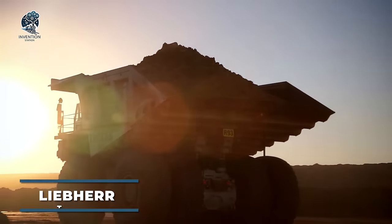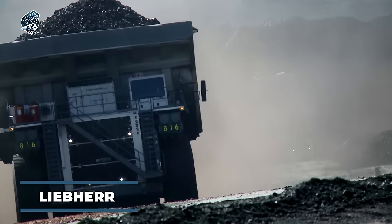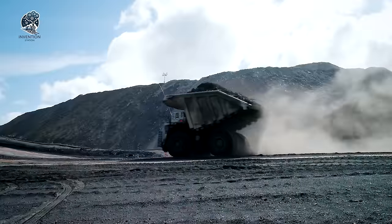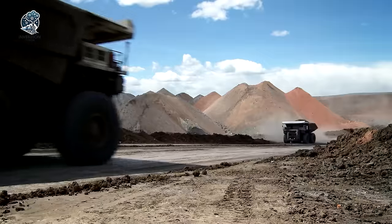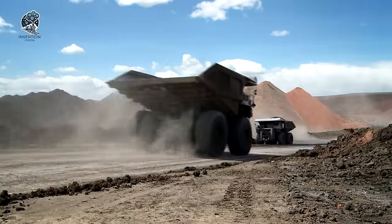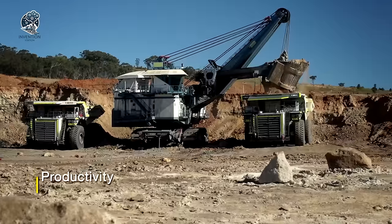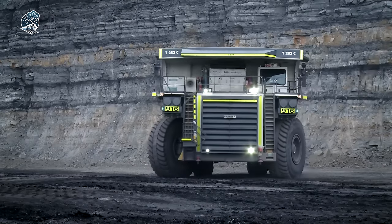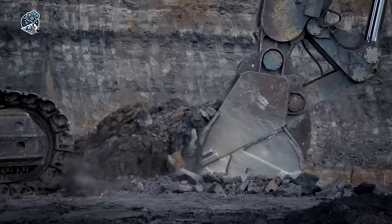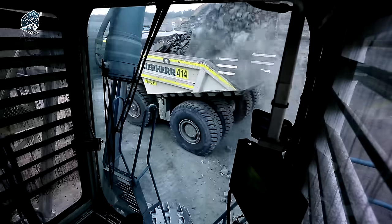Behold the Liebherr T-282C ultraclass trucks from the National Group, heralding a new era in mining haul vehicles. These giants redefine size, capacity and technological innovation, pushing boundaries like never before. With an astounding payload capacity of up to 363 metric tons, they efficiently move substantial amounts of material in a single haul. This exceptional capacity minimizes trips, maximizing productivity and slashing fuel consumption.